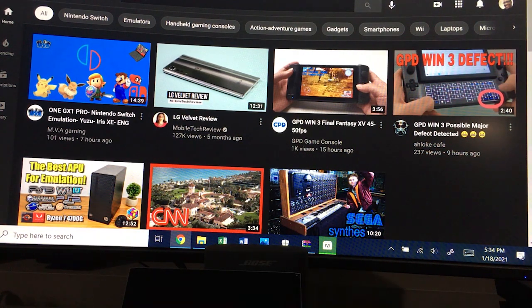Two companies making UMPCs right now are GPD, which makes the Win Series UMPCs, made the GPD Pocket, and some other portable PCs. They also made the GPD XD, which was an Android device that looks similar to a Nintendo Switch, and it ran Android so you can play Android games and emulators from the Play Store.